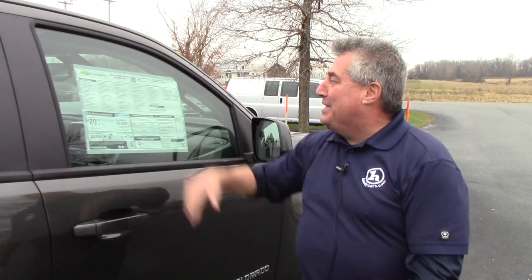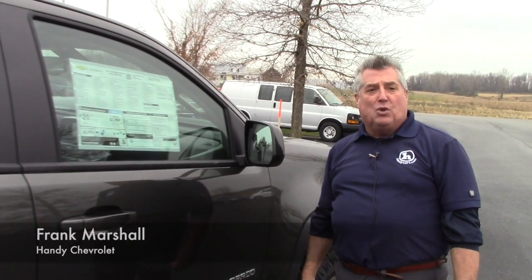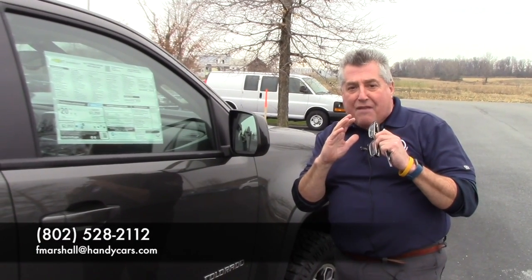My name's Frank Marshall. This is Handy Chevrolet in beautiful St. Albans, Vermont — this is the 2017 Colorado four-wheel drive ZR2. You can reach me at 802-528-2112 or you can email me at fmarshall@handycars.com. Hey, Massachusetts ain't that far away. Come on up and take it home. See ya.